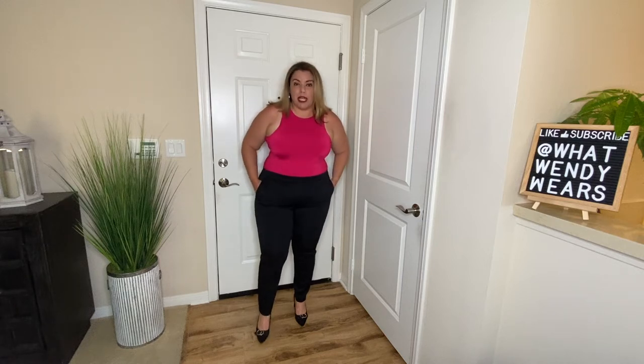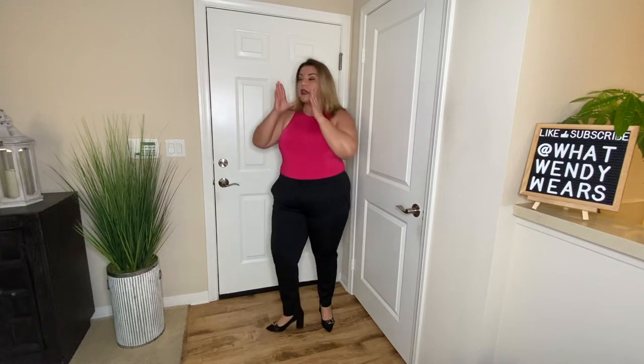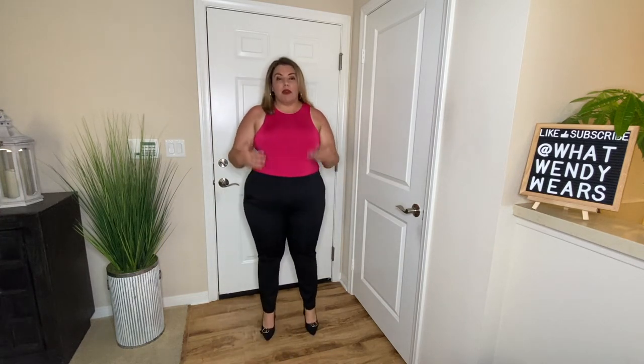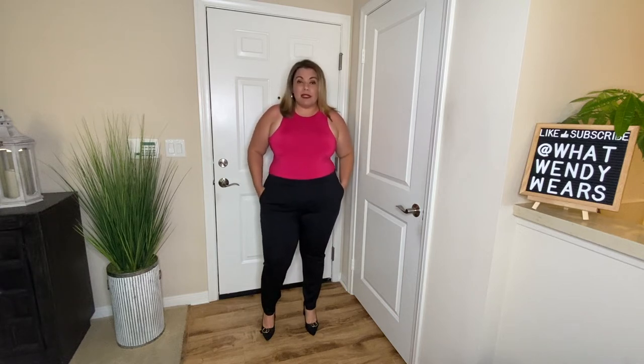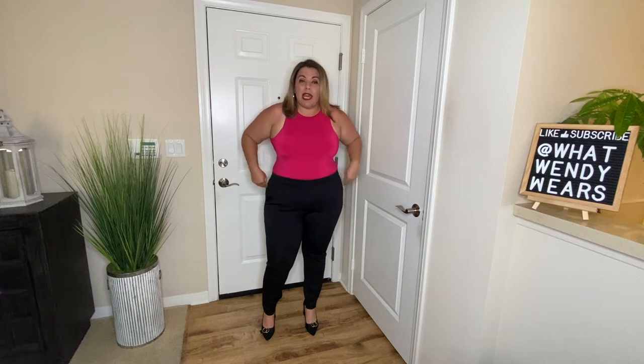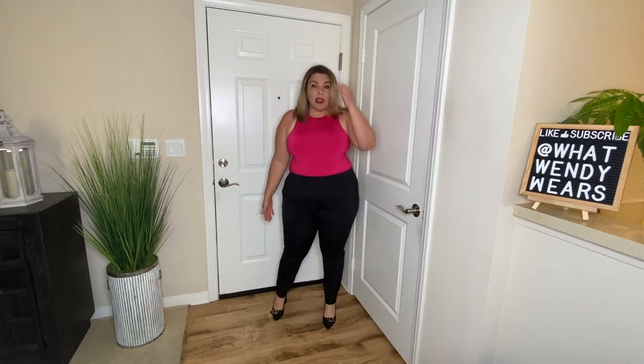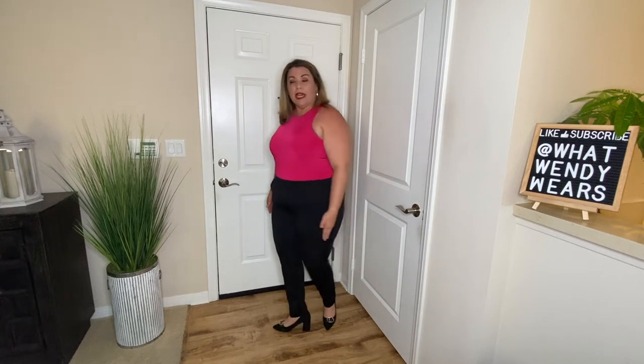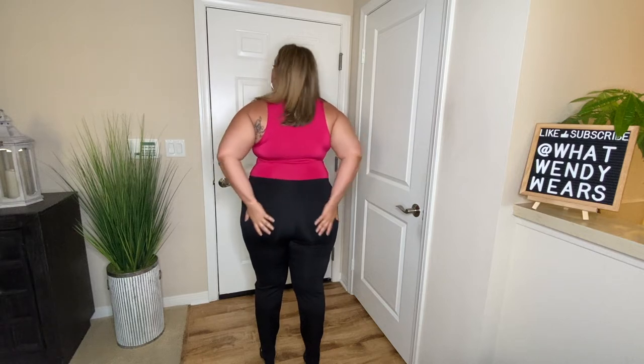The top is very high in the front with full coverage on the back, so it's super comfortable — perfect for wearing to work. These pants are pull-on pants but they fit amazingly, they're super comfortable and stretchy. They are ankle-length pants that fit me true to size. The back doesn't have any pockets but I love the fit.